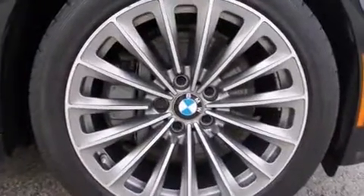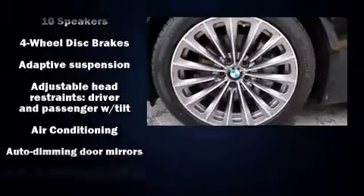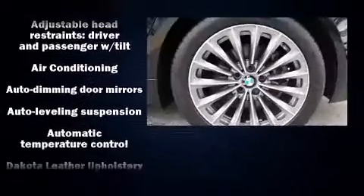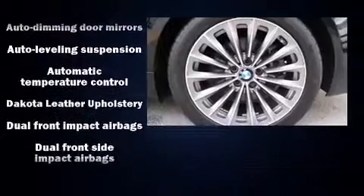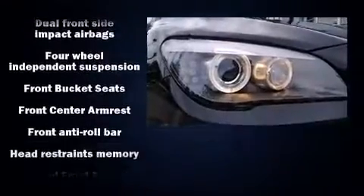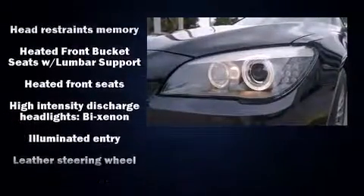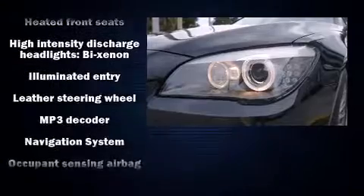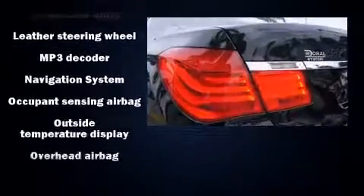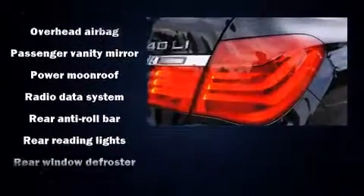BMW ensures the safety and security of its passengers with equipment such as head curtain airbags, an emergency communication system, and four-wheel disc brakes with ABS. Safety and maximum capability are also assured via self-leveling rear suspension, which maintains optimal driving geometry.